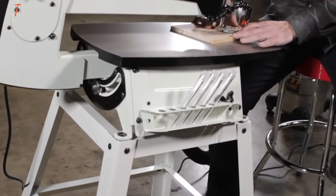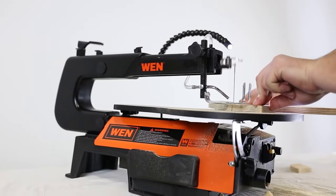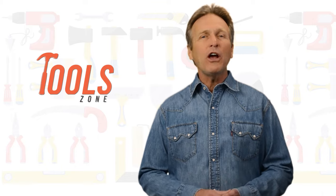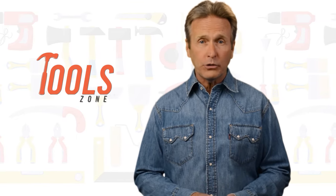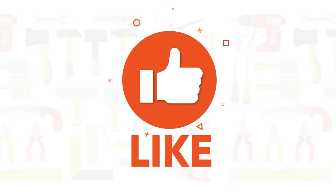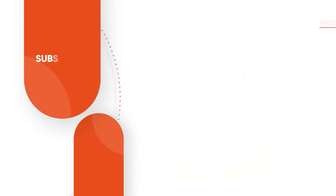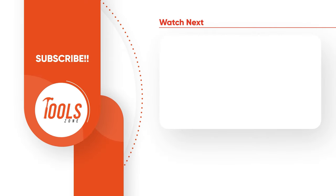So that was a list of the 7 best scroll saws available that can help you improve your carpentry skills. Thanks for watching. We always crave to learn more — if you think we missed a product or should add it, we would love to know. Like, comment, and share with your friends if you found this video helpful, and subscribe to our channel if you want more videos like this on your feed.